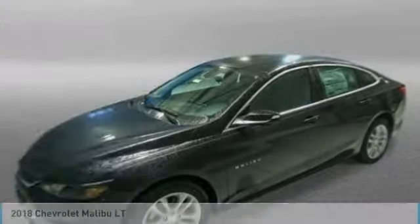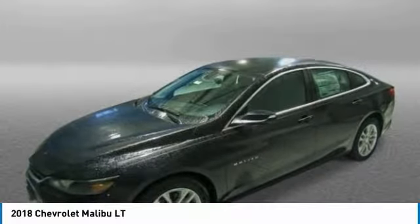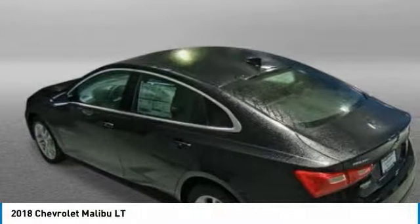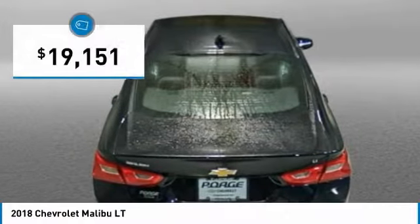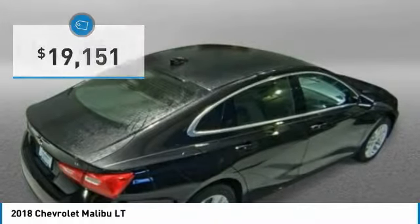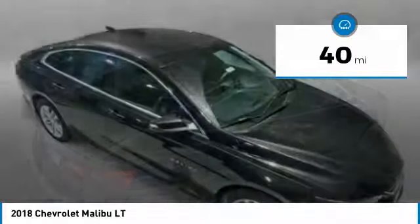Take a ride in a 2018 Malibu. A combination of performance and fuel economy, the Malibu is a great commuting car and is priced below $20,000. This vehicle has less than 100 miles.